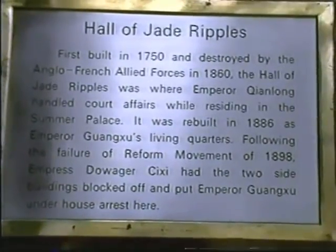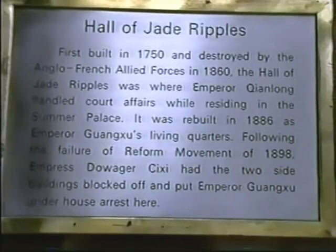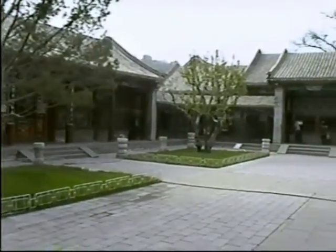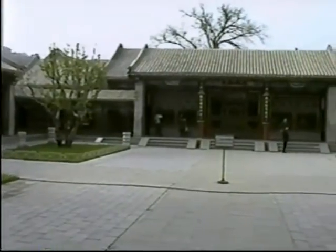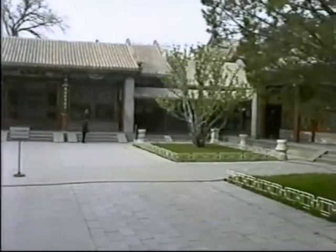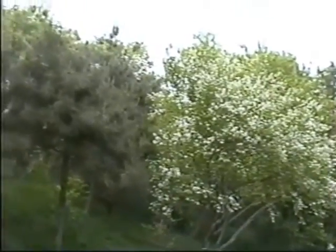This is the Hall of Jade Ripples. It's very peaceful over here, not too many people. These are the gardens at the Summer Palace — it's a great place.